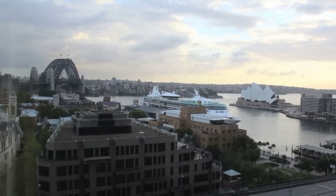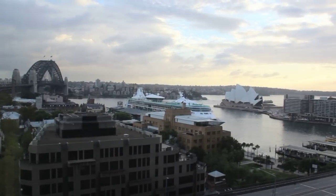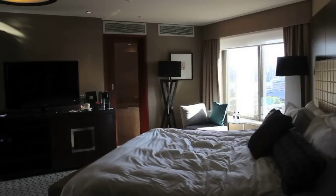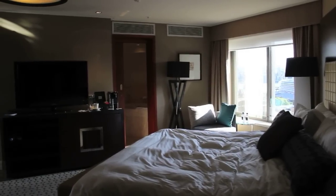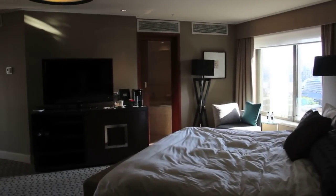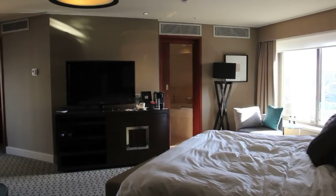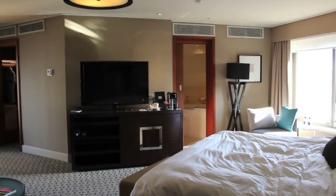One of the most iconic views in the world is included in your room rate when you stay at the Four Seasons Sydney in a full harbour view room. This is a premier full harbour view room — a large and slightly unusual shaped room with a massive, extremely comfortable bed, and to the right of the bed is that window with an incredible view.